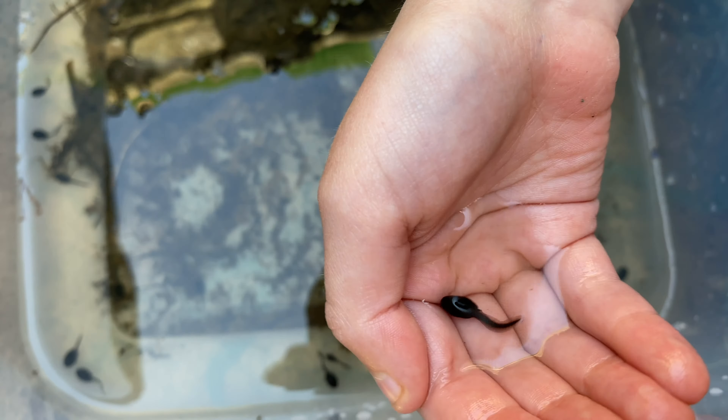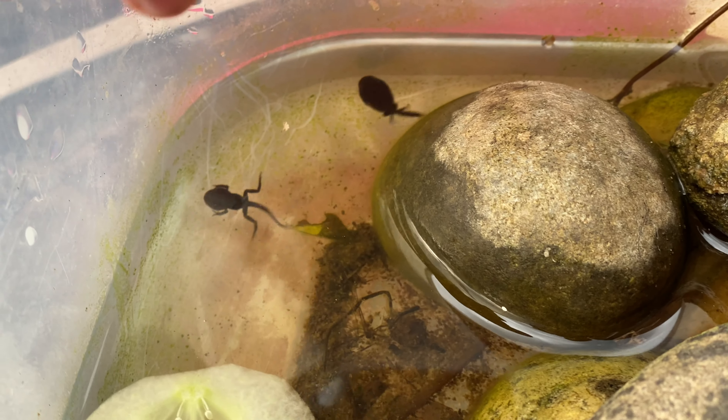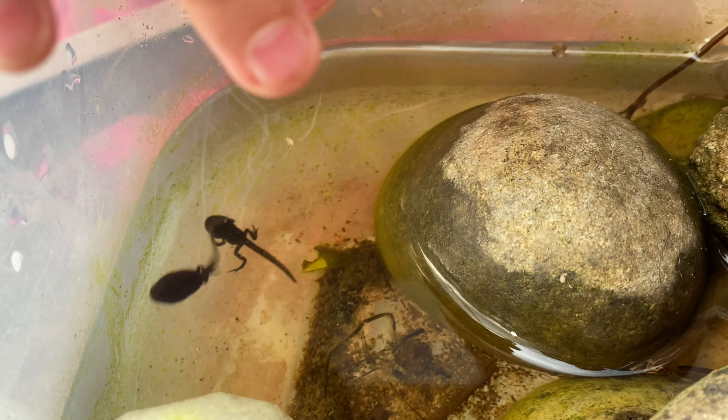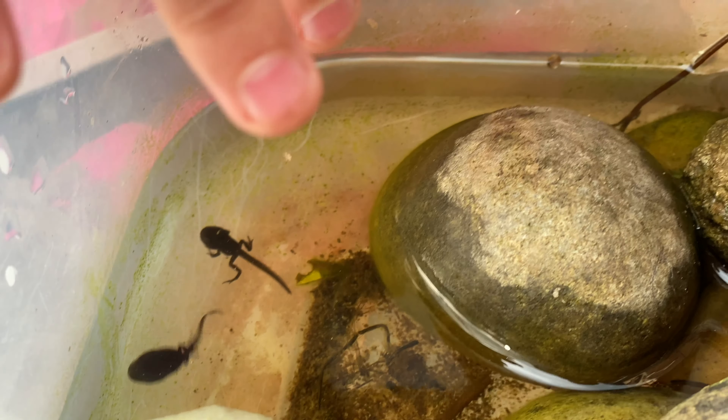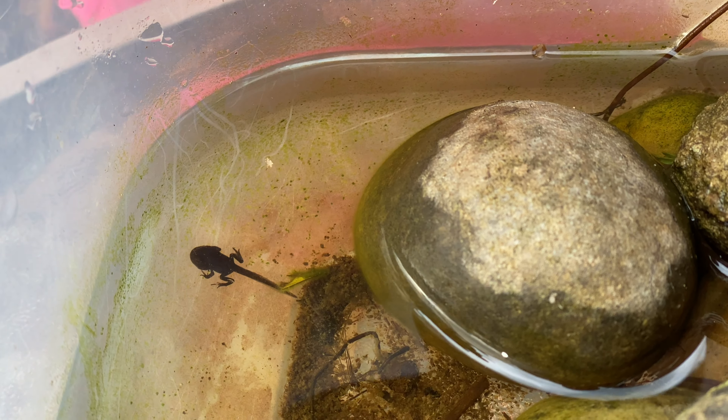Then they get two legs — that's how metamorphosis works — and then they get four legs. Some of these frogs look like frogs but small and still black, like that frog there.